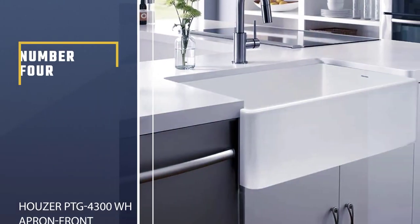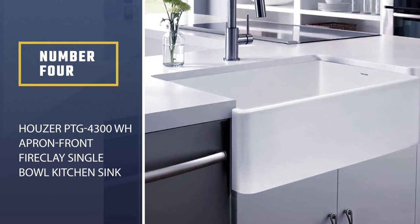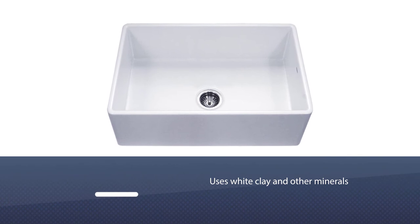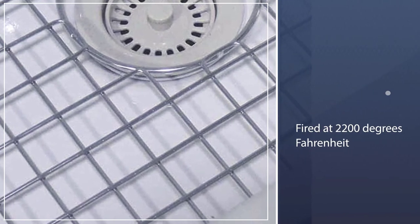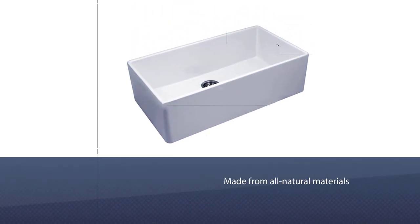Number four: Hauser PTG 4300 WH apron front fireclay single bowl kitchen sink. The Hauser PTG 4300 combines the best of the old ways with today's modern manufacturing techniques. It uses white clay and other minerals, and the sink is fired at 2200 degrees Fahrenheit for over 20 hours.